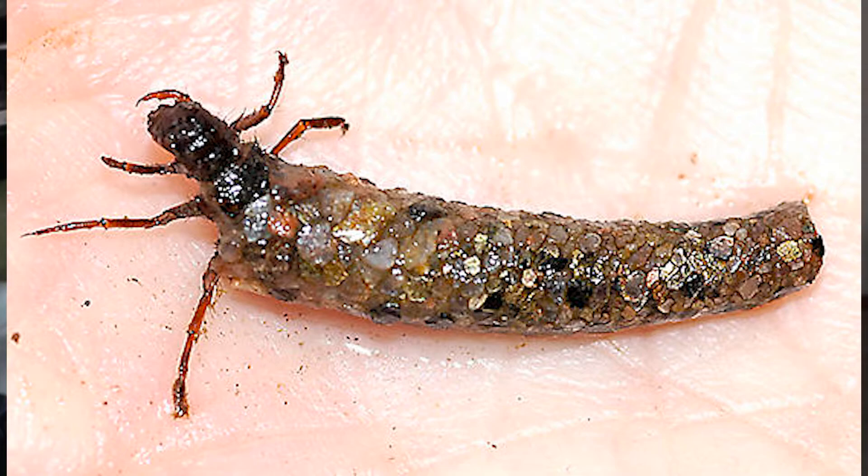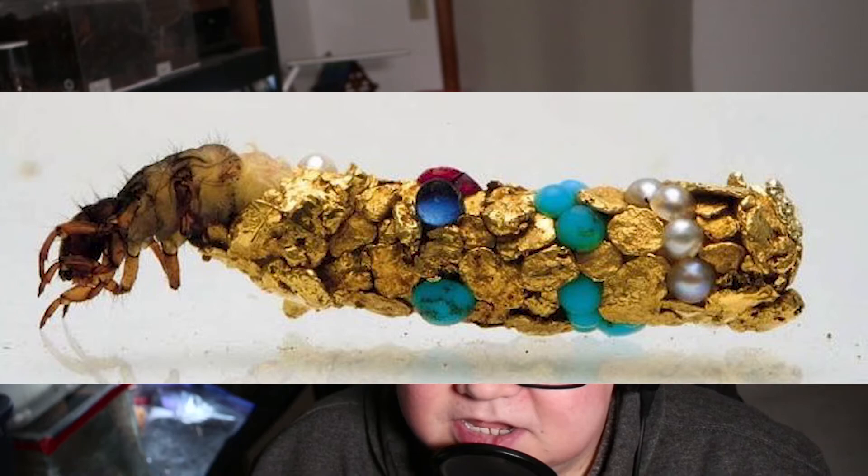This is where it gets crazy. During this stage of life, they have the ability to spin silk — much like a spider, but from their mouth. They use the silk to form sand, pebbles, sticks, and debris into a sort of shell, like a suit of armor. What's really fun about this is that caddisfly larvae have even been found with pearls, gemstones, or precious metals implemented in their shells.